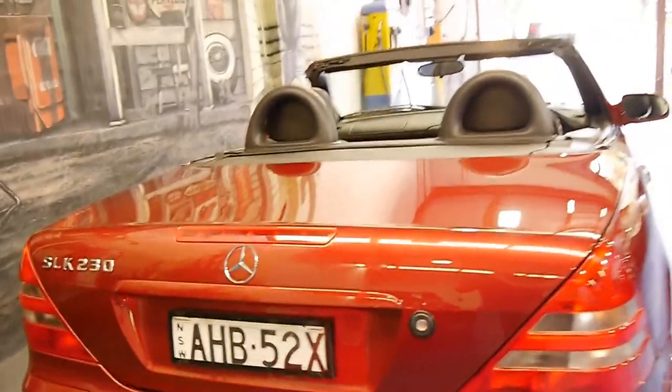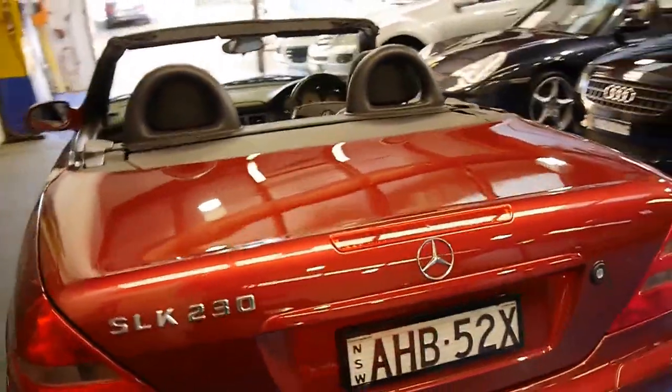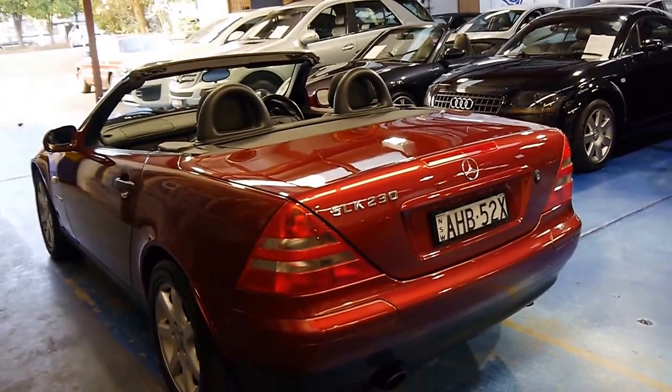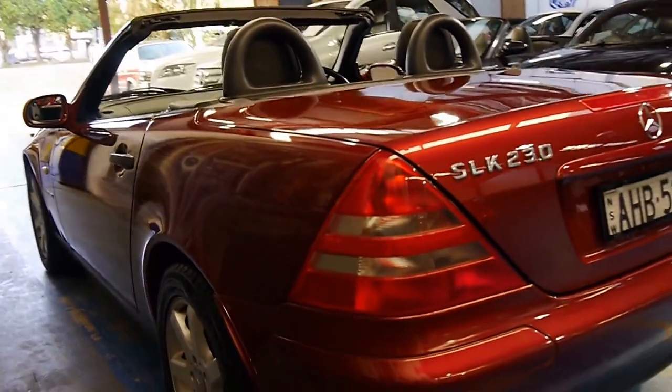These were very expensive when they were new. The 230 compressor is easily the pick of the SLK models. There was a very long waiting list when these came out — I believe it was about 12 to 18 months. Looking down the side, it really does look very straight from all angles.